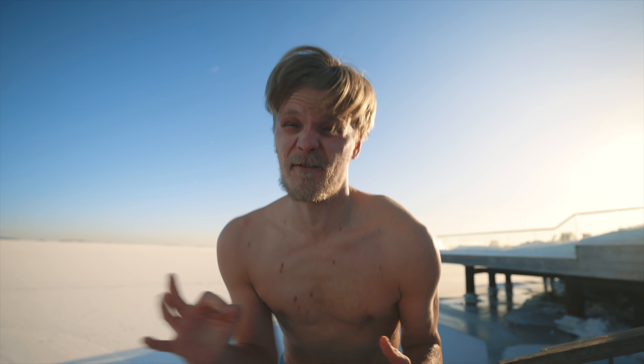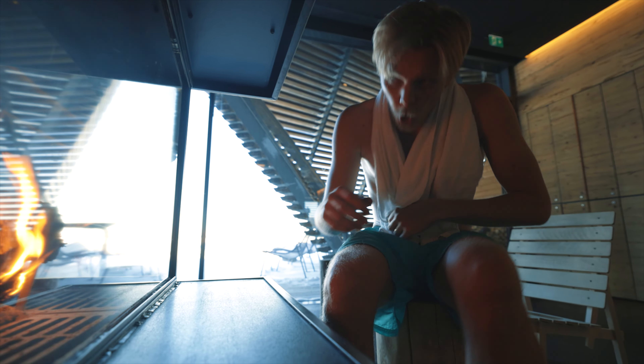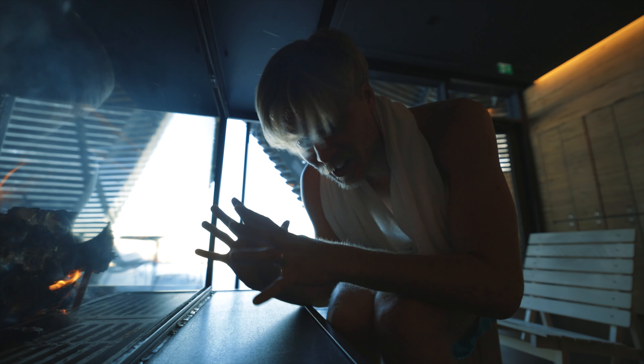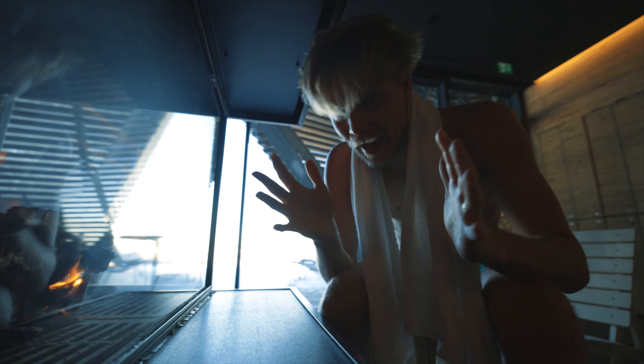I was trying to keep it all cool for you guys, but the water is close to zero degrees — I have to sound off. Apparently the water is below zero, like minus 0.6 degrees Celsius, which is just insane.